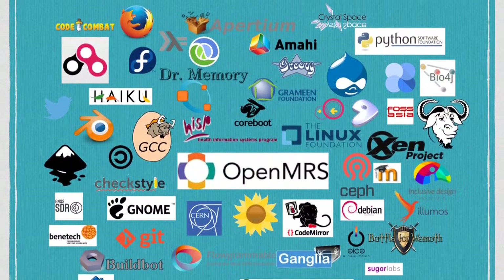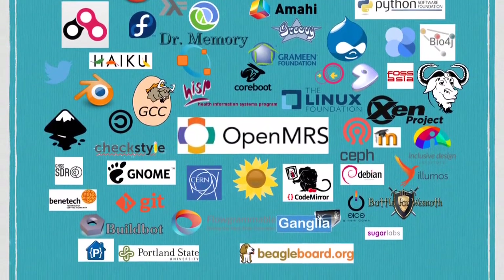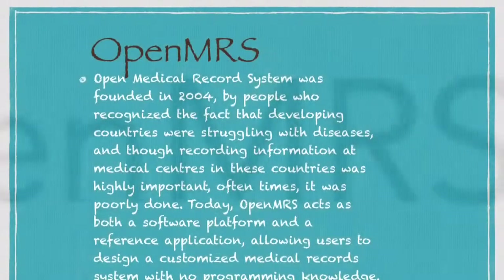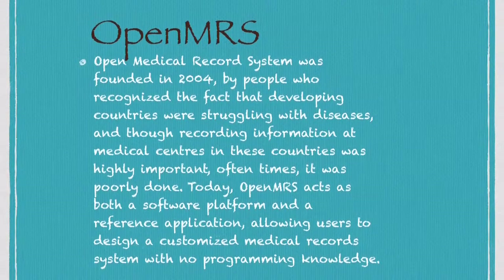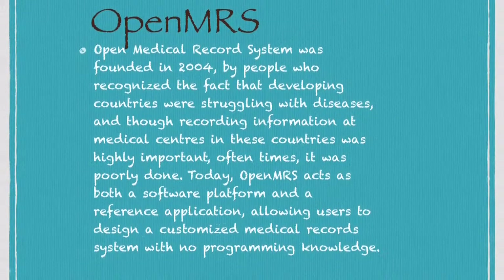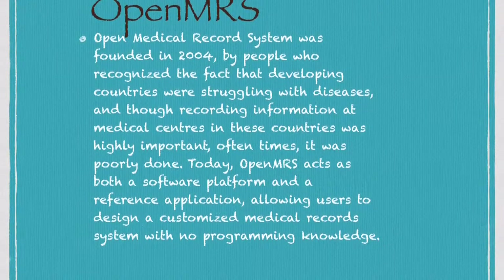Over the years, Google Summer of Code has worked with a variety of mentoring open-source organizations, and one of these is OpenMRS. OpenMRS was founded in 2004 by people who recognized that developing countries were struggling with diseases and, though recording information at medical centers in these countries was highly important, oftentimes it was poorly done.